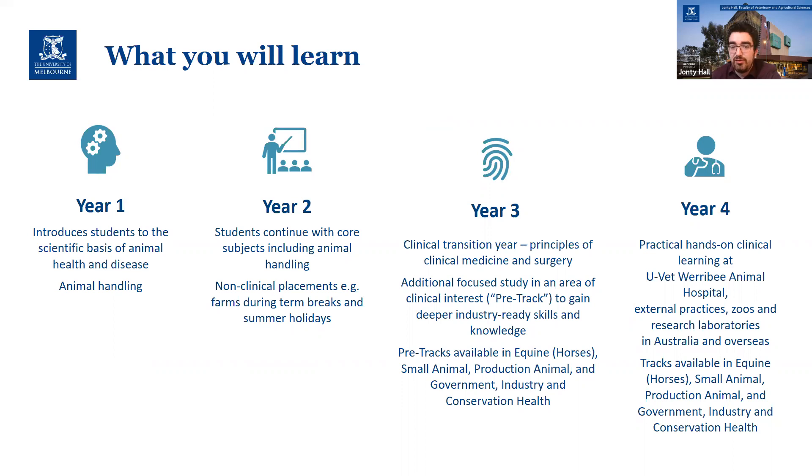Just a quick overview of the degree. As I mentioned, the first two years are a little more foundational and theoretical. The main practical component that sets these two years apart would be animal handling training and the non-clinical placements, which are often referred to as farm work.